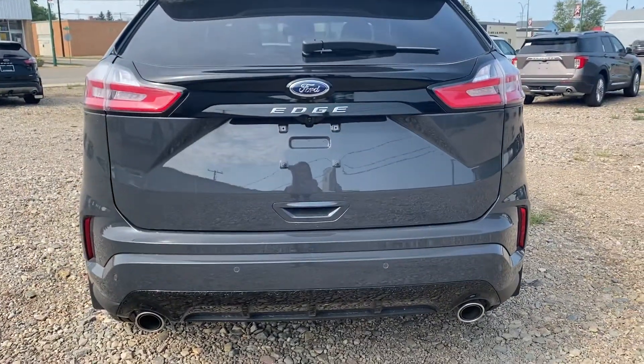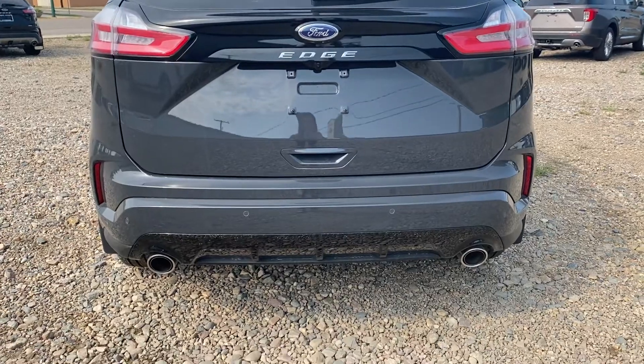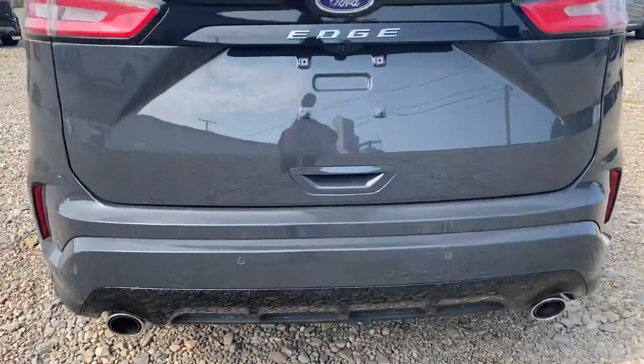So of course in the back you've got your backup camera here, parking sensors down below, and then you've got the dual exhaust.